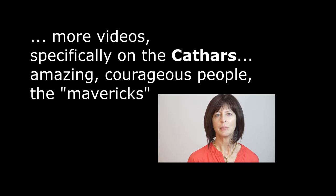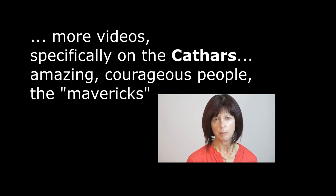I have more videos on my YouTube channel, specifically on the Cathars, that I invite you to watch if you want to learn more about these amazing, courageous people — those mavericks, the Cathars.